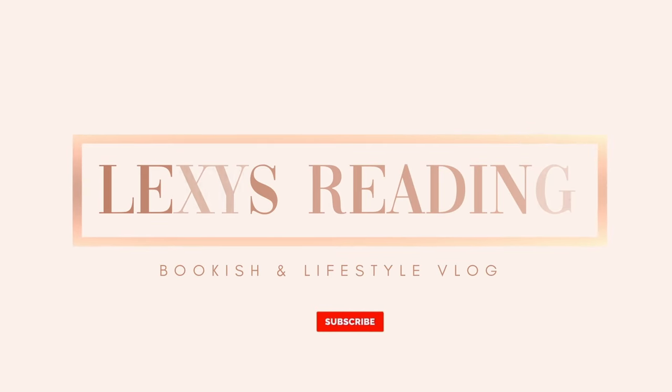Hello bookish friends, welcome or welcome back to my channel. My name is Lexi and today we are starting another hobby vlog. It's going to be a fun, easy, cozy one because we are going to do some bookish coloring. I have a bunch of different really cute and cozy coloring books here.